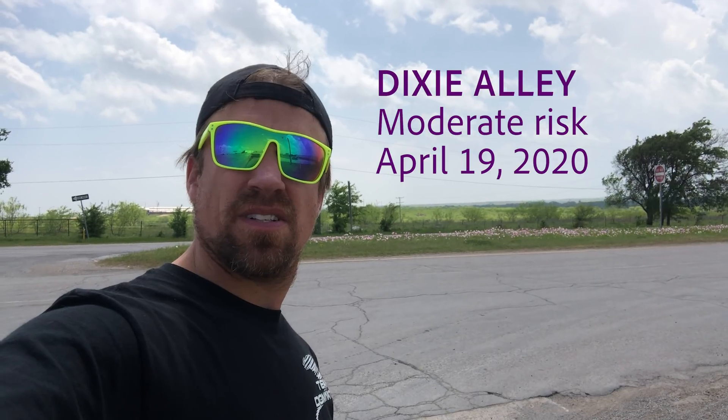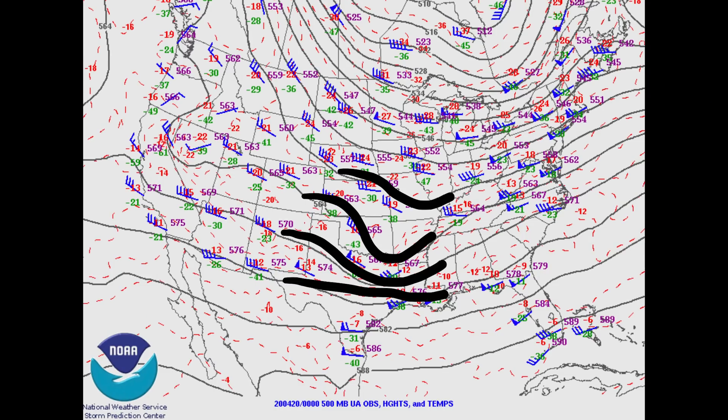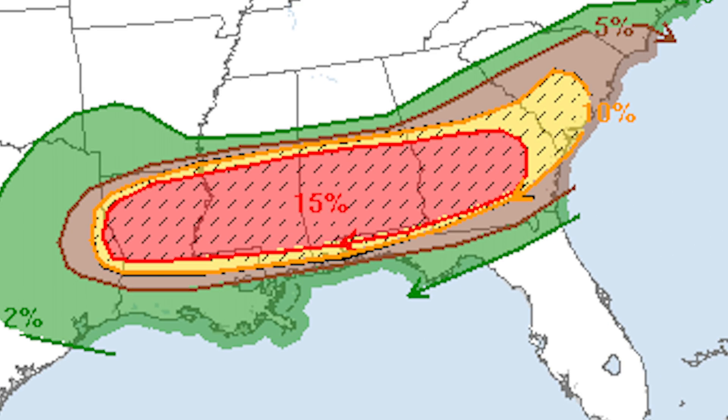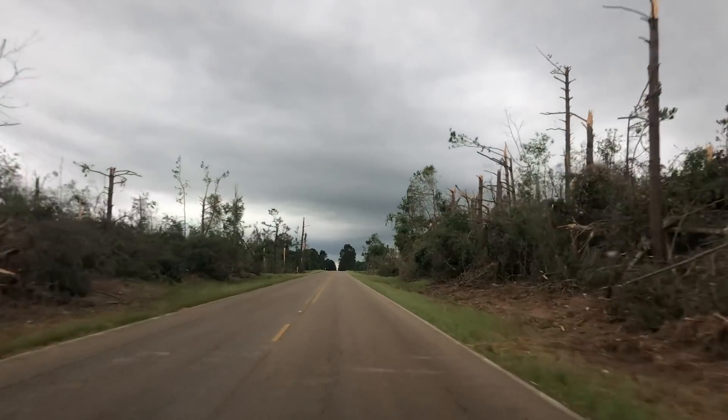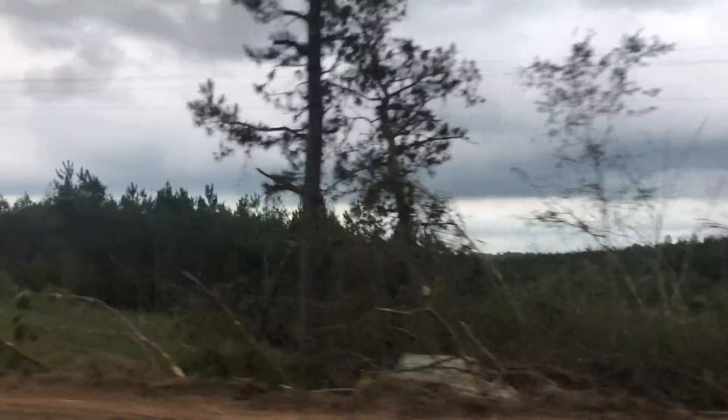On April 19, 2020, a large moderate risk area was issued from southern Louisiana all the way to Georgia. This was ahead of a fast-moving trough with a massive warm sector that stretched across four different states. A southwesterly low-level jet at 50 knots overtop a very moist environment created a threat for strong tornadoes from northern Louisiana across southern Mississippi, Alabama, and Georgia.